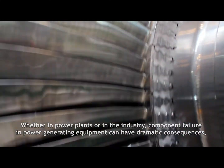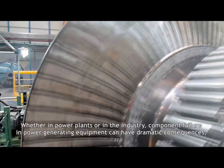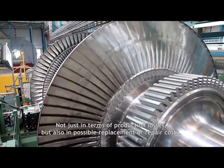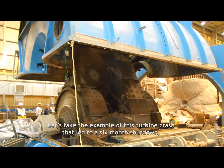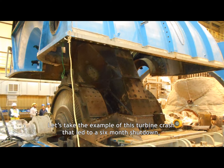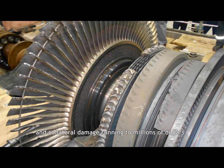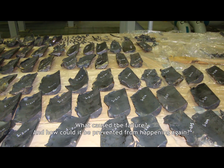Whether in power plants or in the industry, component failure in power generating equipment can have dramatic consequences, not just in terms of production losses but also in possible replacement or repair costs. Take the example of this turbine crash that led to a six-month shutdown and collateral damage running into millions of dollars. What caused the failure and how could it be prevented from happening again?